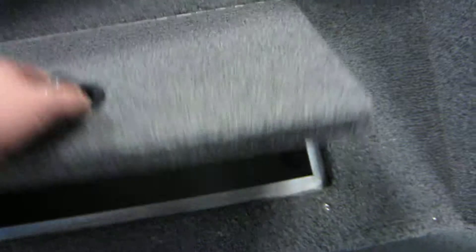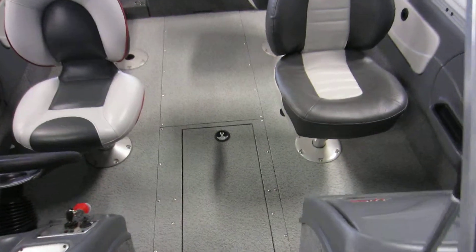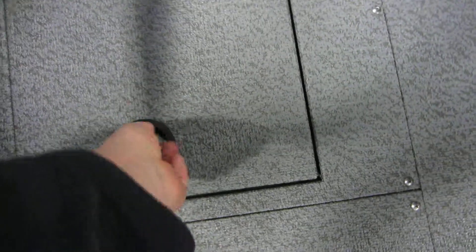Bow storage with carpeted floor. Aerated live well. In-floor rod storage with tubes and racks. Port storage compartment as well, with additional rod storage.